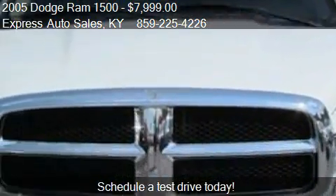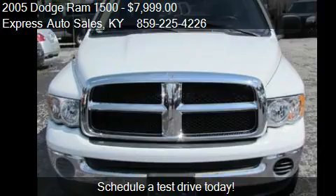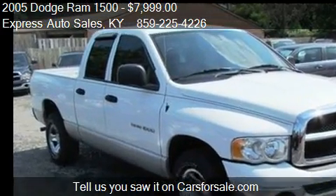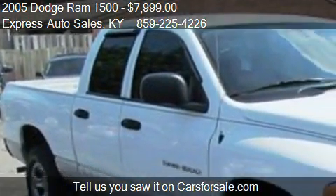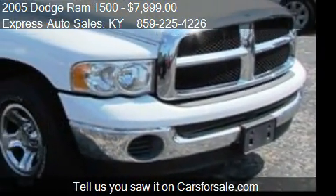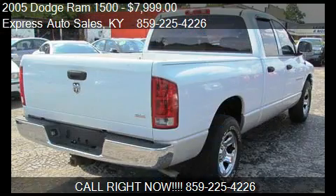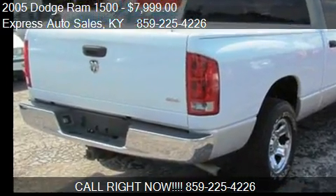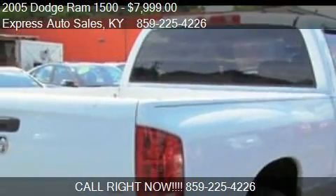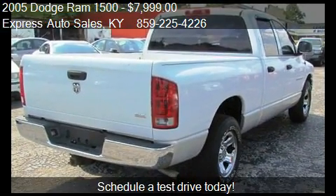This 2005 Dodge Ram 1500 has just over 119,909 miles. Call us at 859-225-4226 or stop by our lot. Find us at 440 East New Circle Road in Lexington, Kentucky, on our website, or check us out on carsforsale.com.